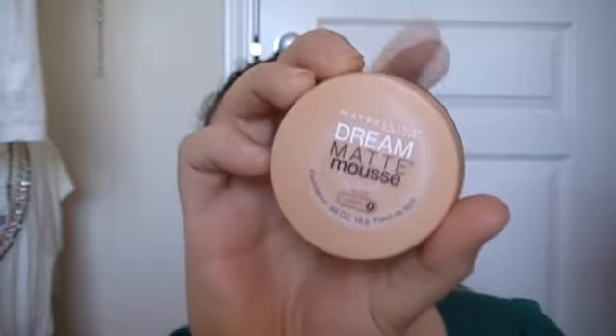Recently I reorganized my whole collection — I actually have a new storage system for my makeup collection. So if y'all are interested in that, just let me know in the comments below. And I kind of rediscovered this in my collection — it's the Dream Matte Mousse in Nude Light number four. This is still a little bit too dark for me, but it's that moussey texture foundation.